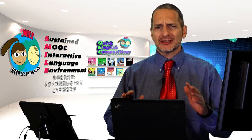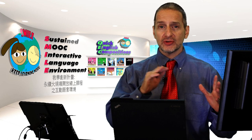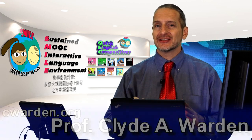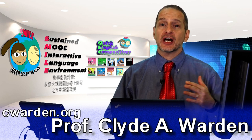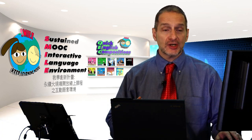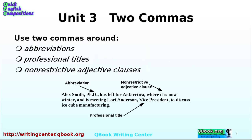Commas are often quite difficult to understand where they go. There are even differences between US and UK use of commas. But let's look at how you use a couple of commas together — that is, two commas. It's a bit of a special case but it's very clear in its rules. You use two commas around things like abbreviations, professional titles, and non-restrictive adjective clauses.